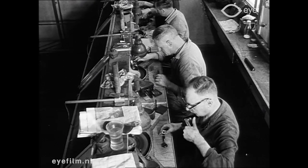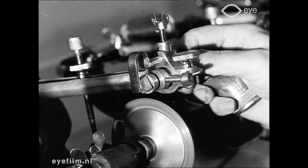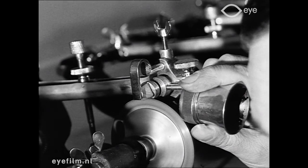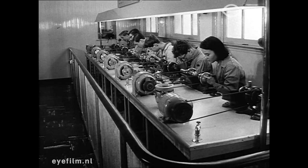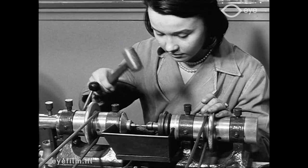In deze moderne fabriek staat een batterij zaagmachines, waarmee de ruwe steen in tweeën wordt gesplitst en zo zijn eerste vorm krijgt. De vrouwenhanden bedienen de snijmachine, een vinding van deze diamantair, waarmee aan de steen nog meer vorm wordt gegeven.